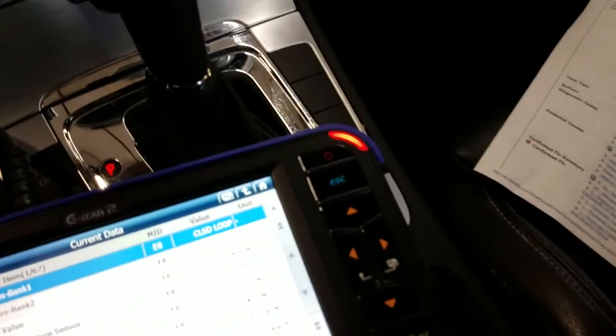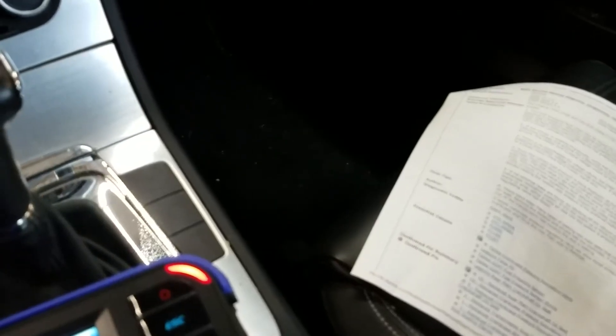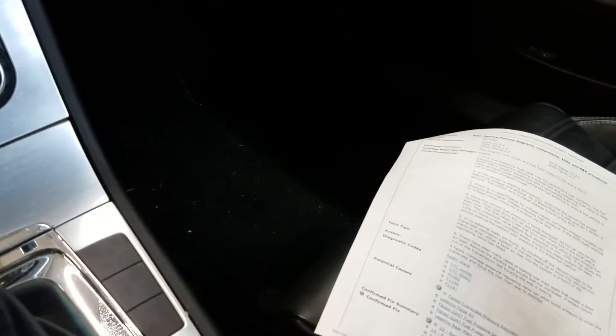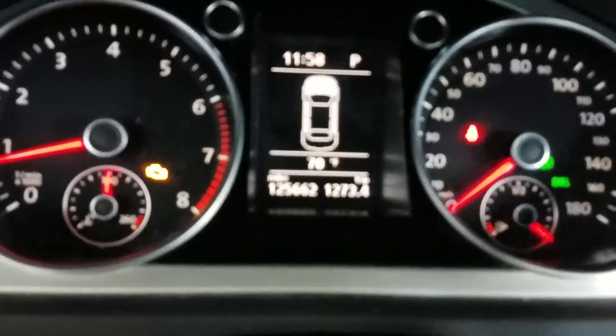We definitely have a rear main seal problem causing our lean condition. I've actually seen these come in where they've totally failed and dump oil all over the place. This car had it happen at 125,000 miles.